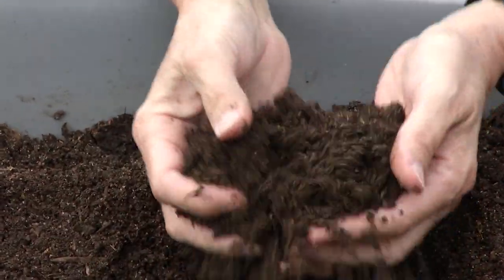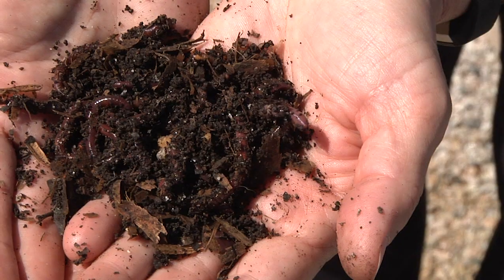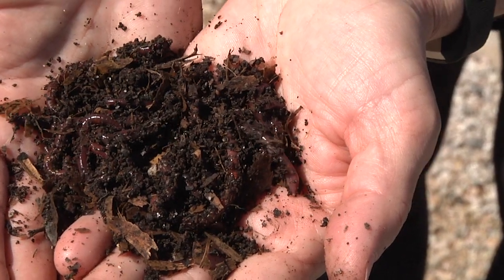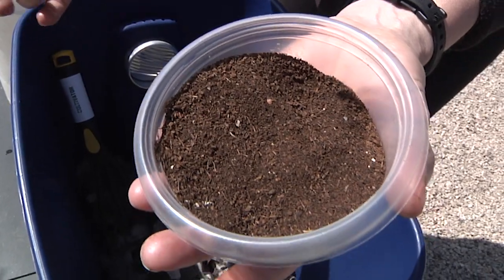So what is vermicompost? It's produced by a combination of microorganisms and earthworms. What comes out the other end of a worm is called castings, and then together with the uneaten bits it's called vermicompost.